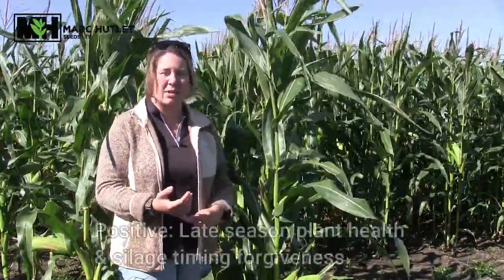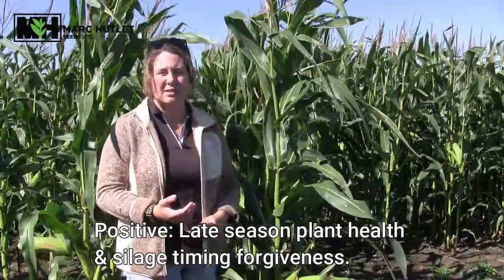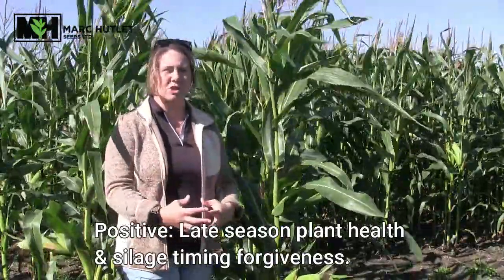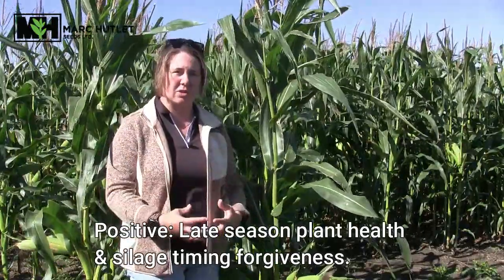The other thing we can hope to see on a positive note would be some later season plant health in our silage corn, especially if it had experienced some drought stress. Hopefully keeping some moisture in there and keeping it green so that by the time we do get to chop it, we're still looking at a favorable percentage of moisture so we can pack it properly.